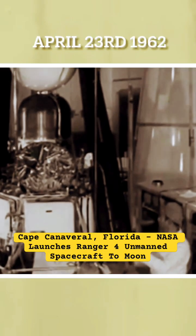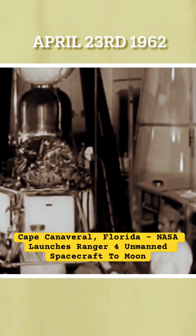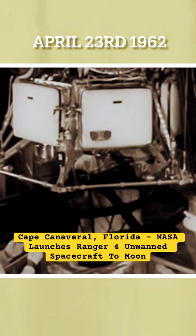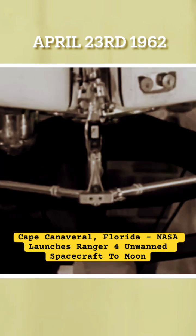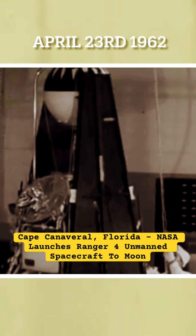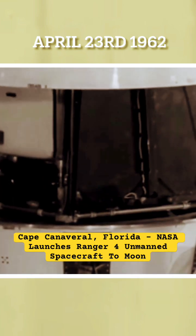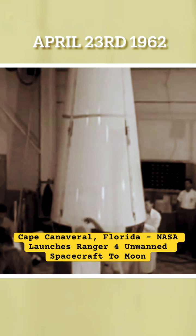America takes two giant steps in space. The first and most spectacular is hitting the moon with Ranger 4, here being readied for launching at Cape Canaveral. The complex mechanisms for transmitting scientific data never go into operation, but the triumph of the free world's first spacecraft on the moon is unimpaired.